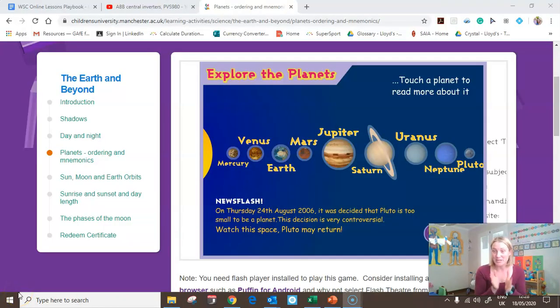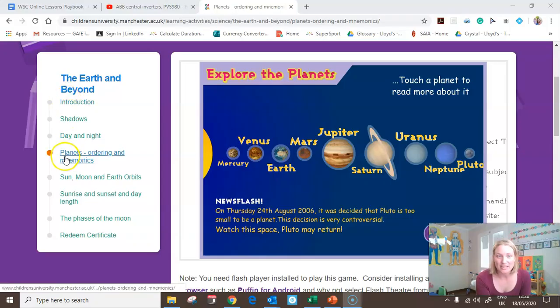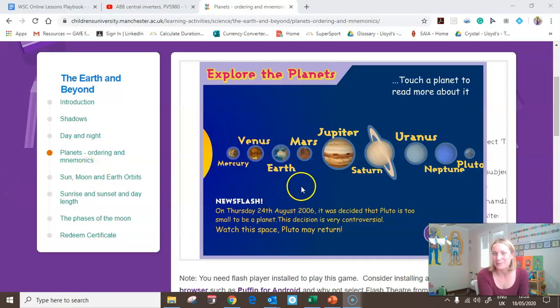I'd like to take you to that favourite website of mine — the Children's University of Manchester. It is a free site, so see if you can get yourself there to have a little look. We are going to look at the Earth and Beyond section, which covers planets, ordering, and mnemonics. It has all the different planets of our solar system, including Pluto at the very end.